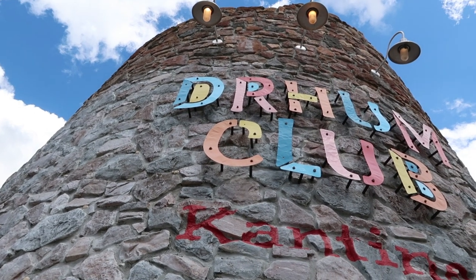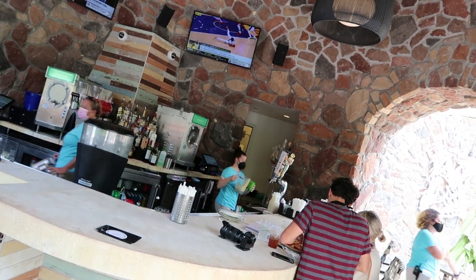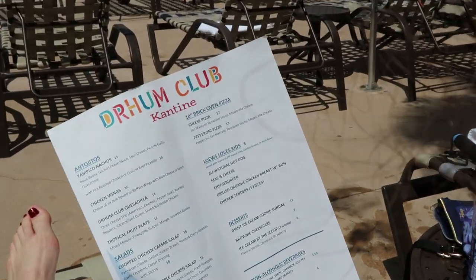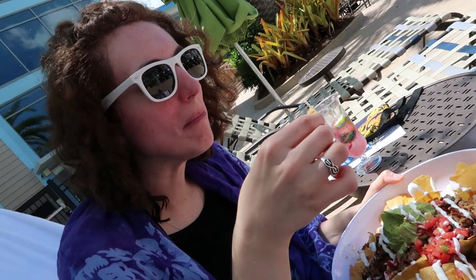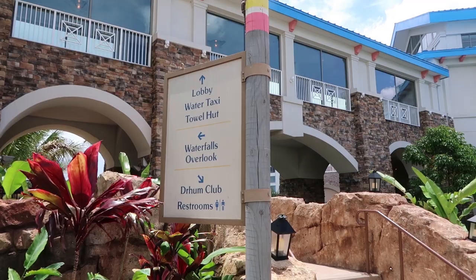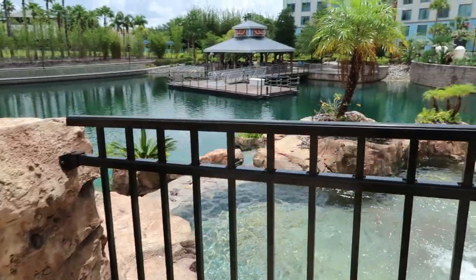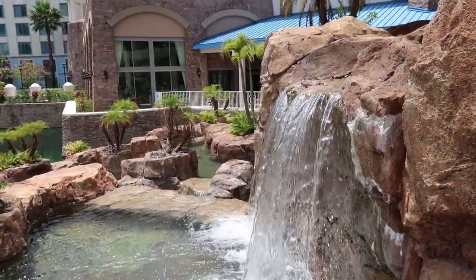Last is the Drum Club Cantina, your full-service pool bar. It serves a full and very tasty bar menu, but you don't have to come here to order — they actually come to you. There's also a fork in the path around the pool that splits off to the left; follow that trail and you'll find the waterfall overlook area, which in my opinion is the best part of the resort.